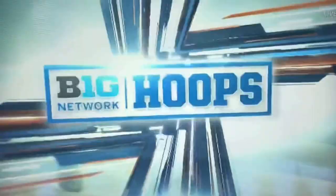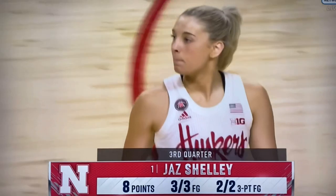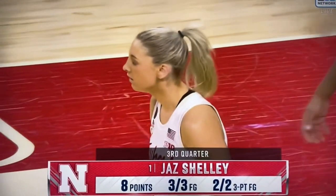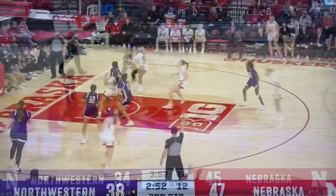Just catch and shoot, quick release — her feet were set on the pass. Look at these third quarter stats. Eight points? She hasn't missed a shot yet. As efficient as it gets in the corner.